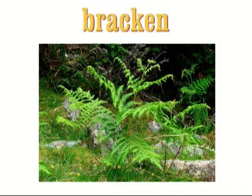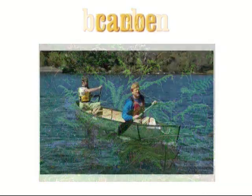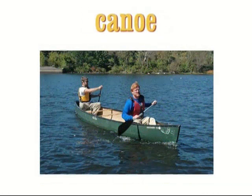Bracken — bracken is a large plant that grows thickly in open areas of countryside, especially on hills and in woods. Canoe — a canoe is a light narrow boat which is sharp at both ends and which is usually propelled by paddling.